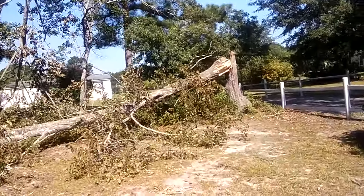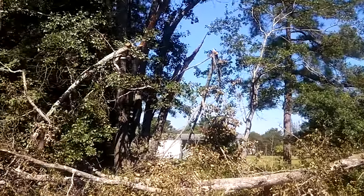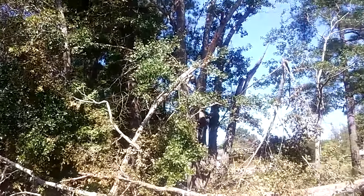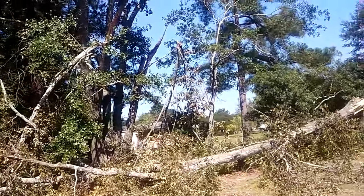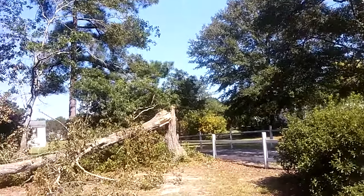Augusta, Georgia had tornadoes, high winds, and very significant damage to where they live. We came out lucky. 50 mile per hour winds knocked over this tree.